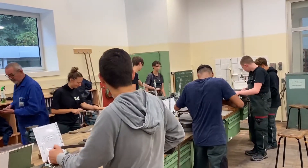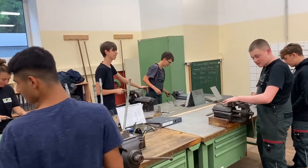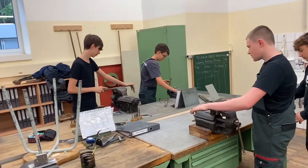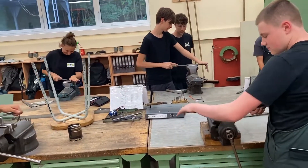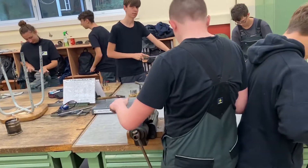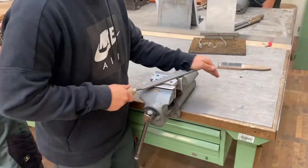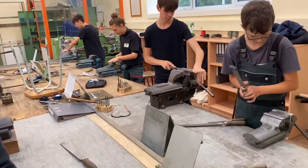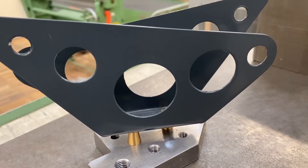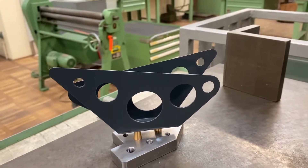In this scene you can see the basic mechanical education where the students are taught how to file, saw, and drill correctly. They also have to assemble a few pieces. In every workshop department you build a piece which you can take home. In this department it is a sculpture made from metal.